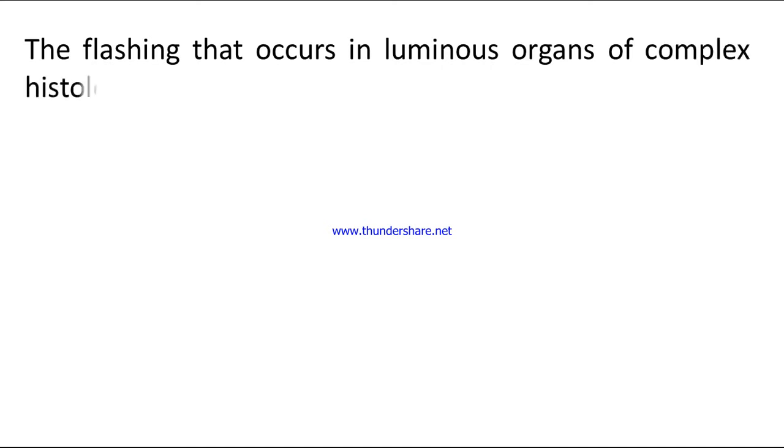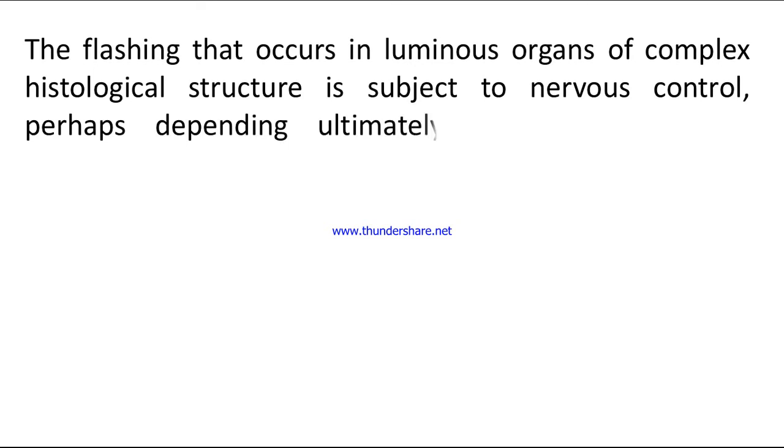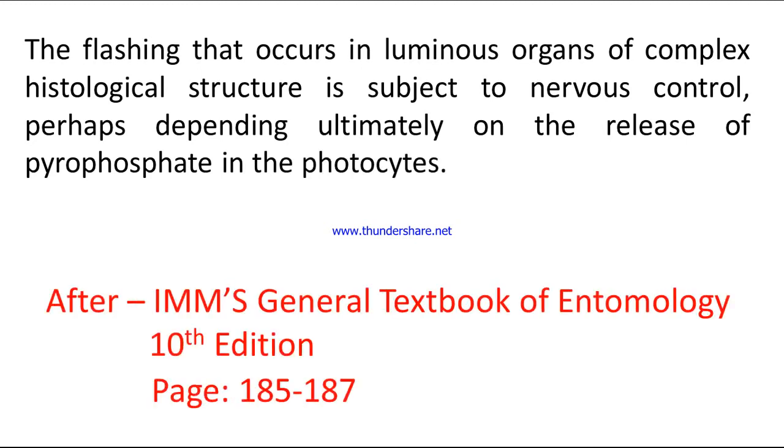The flashing that occurs in luminous organs of complex histological structure is subject to nervous control, perhaps depending ultimately on the release of pyrophosphate in the photocytes. After EMS General Textbook of Entomology, 10th edition, pages 185–107.